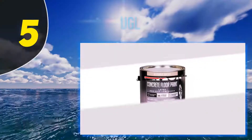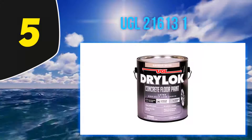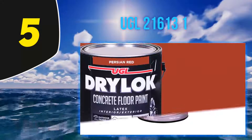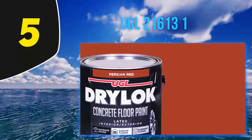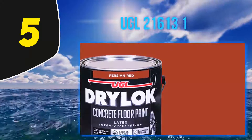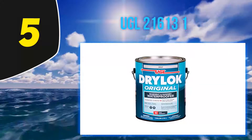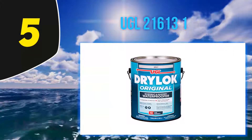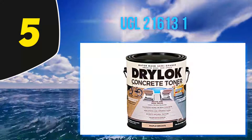Starting at number 5: UGL 21613-1. This high-quality paint creates a protective layer whether in indoor or outdoor applications. Since the paint is made for concrete floors, expect it to outlast the ordinary coatings when applied in areas with heavy foot and car traffic. The high-quality paint outperforms the typical paints under the rain, harsh chemicals, and other tough elements.